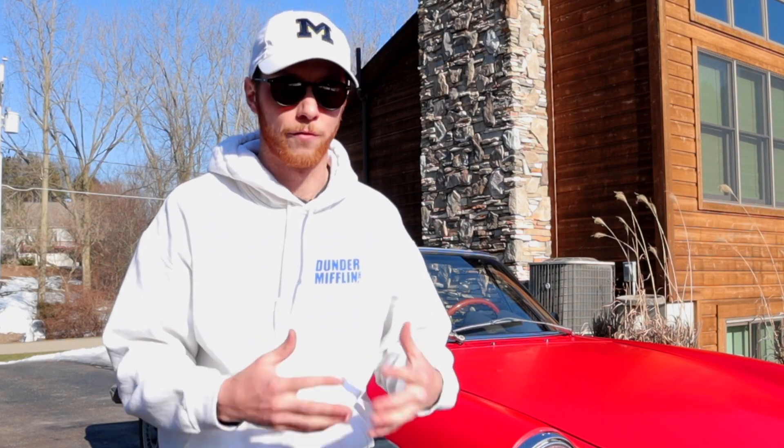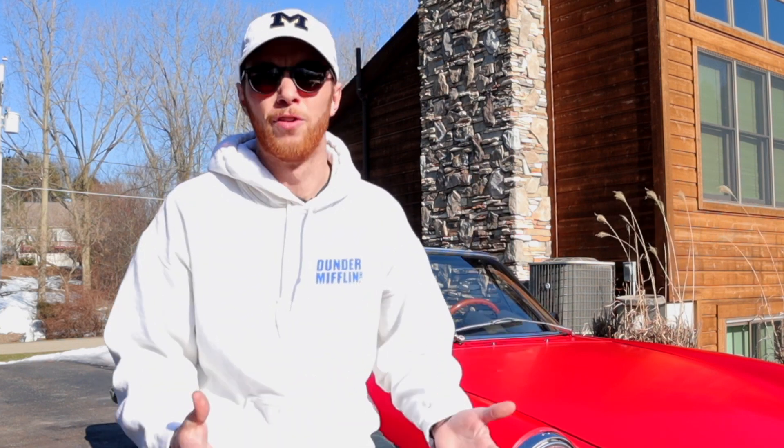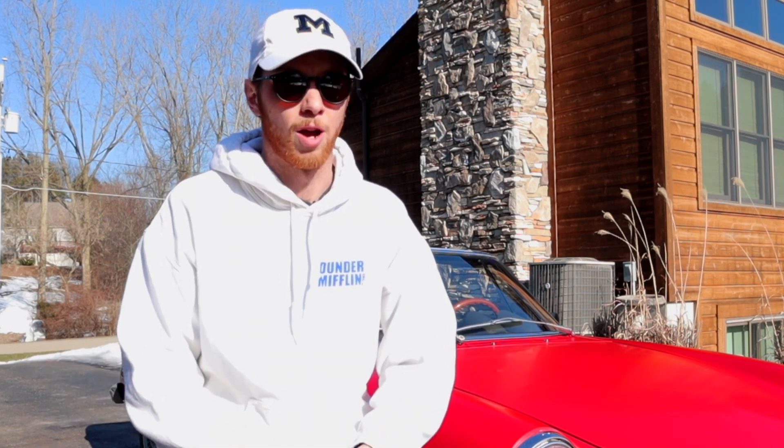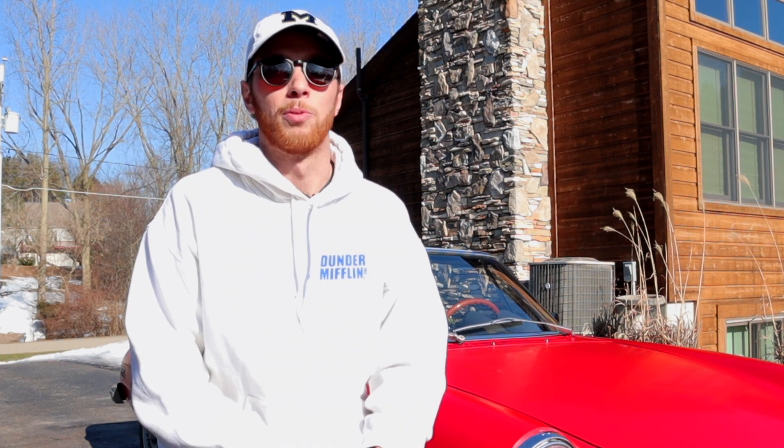Today, February 24th, was actually my first opportunity to take the car out here in Michigan for more than just a trip around the block. About 50 degrees today — plenty warm, especially with how cold it's been lately — to get the top down and actually take the car out for a real spin. And it was a blast.